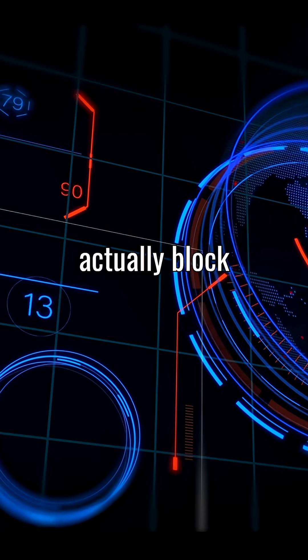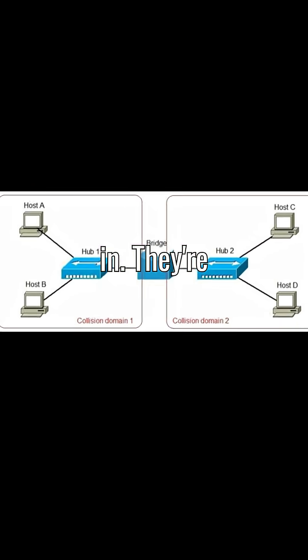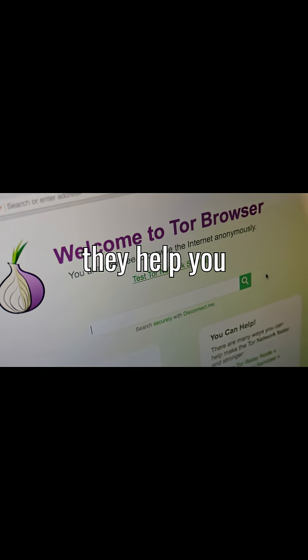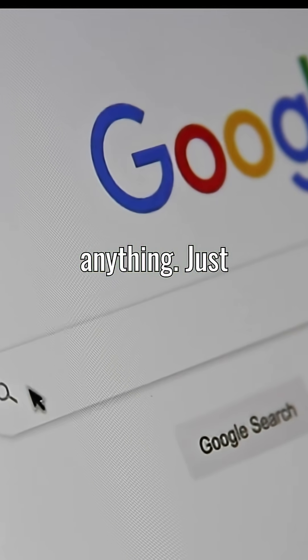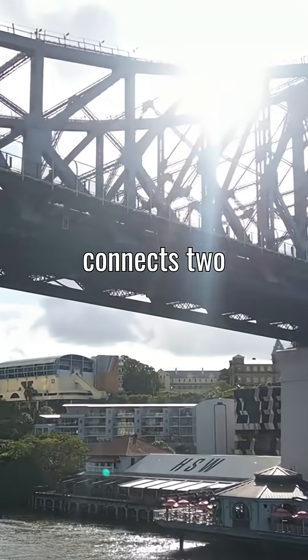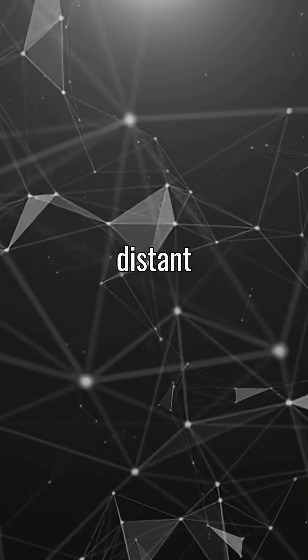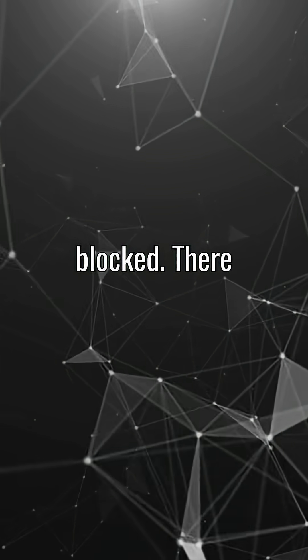But some governments actually block Tor itself. That's where bridges come in. They're literally pre-installed inside the Tor browser and they help you bypass censorship without needing to configure anything. Just like a real bridge connects two places for transportation, Tor bridges connect two distant systems so they can exchange information, even when the main road is blocked.